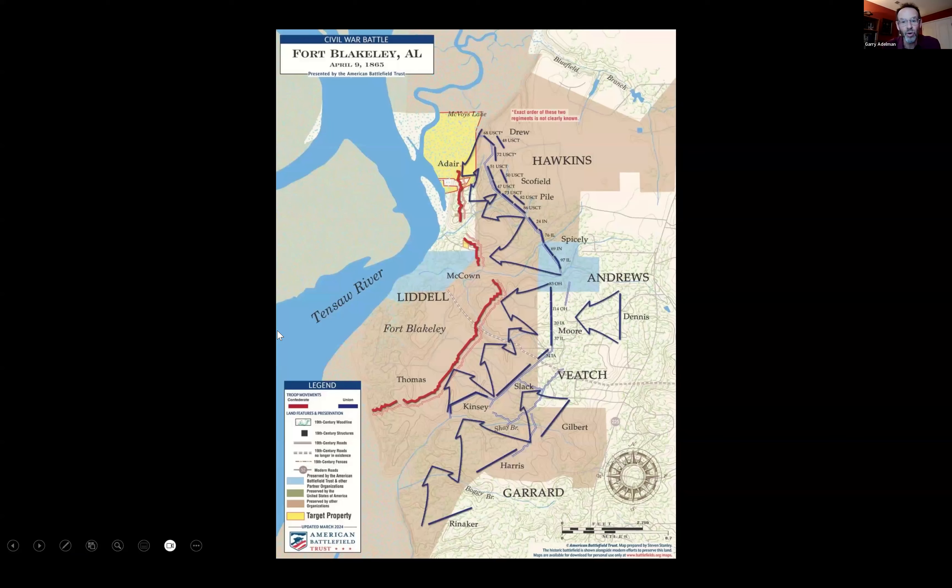Meanwhile, the fight is going back to Mobile Bay. There's going to be fighting at Spanish Fort on April 8th — the day before Robert E. Lee surrenders. The Confederates are outnumbered there about 11 to 1. Union General Canby, with experience from New Mexico and other places, has 16,000 soldiers arrayed to attack Confederate positions at Fort Blakely. The Confederates have nine redoubts but only 3,500 soldiers. On the same day Lee surrenders at Appomattox, 16,000 Union soldiers move forward in one of the largest and quickest attacks of the Civil War — a 35-minute battle.